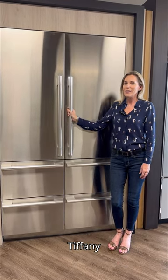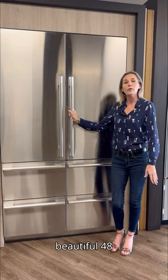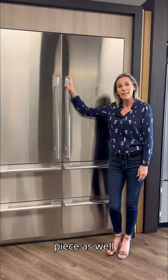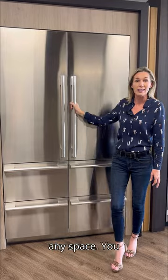Hello, welcome. My name is Tiffany Candler and I work for Signature Kitchen Suite. I just wanted to go over our beautiful 48-inch French door. We have our 48-inch French door that can be used as a replacement piece as well as your perfect integrated built-in 48 in any space.